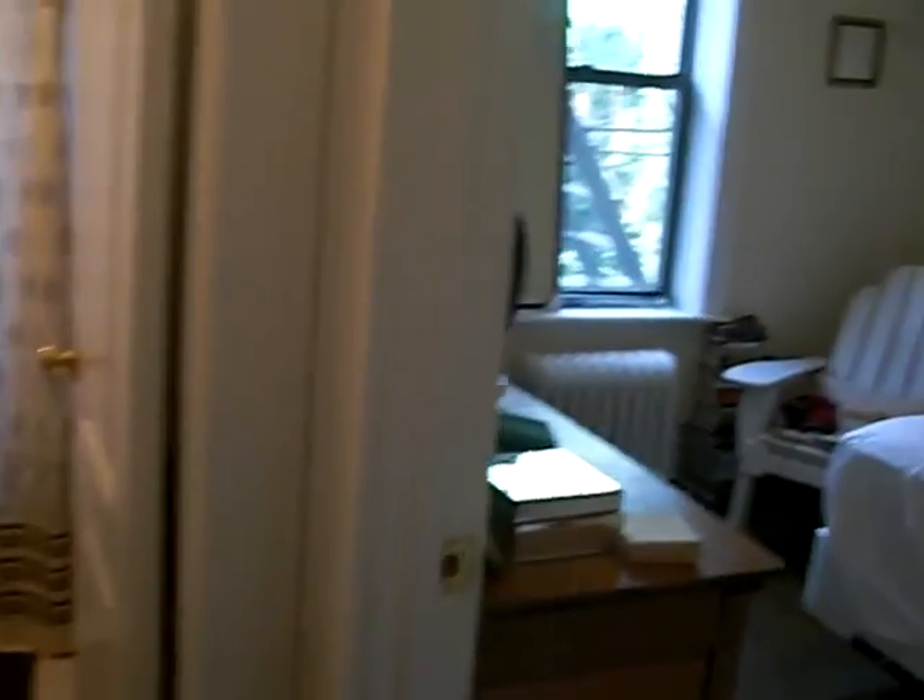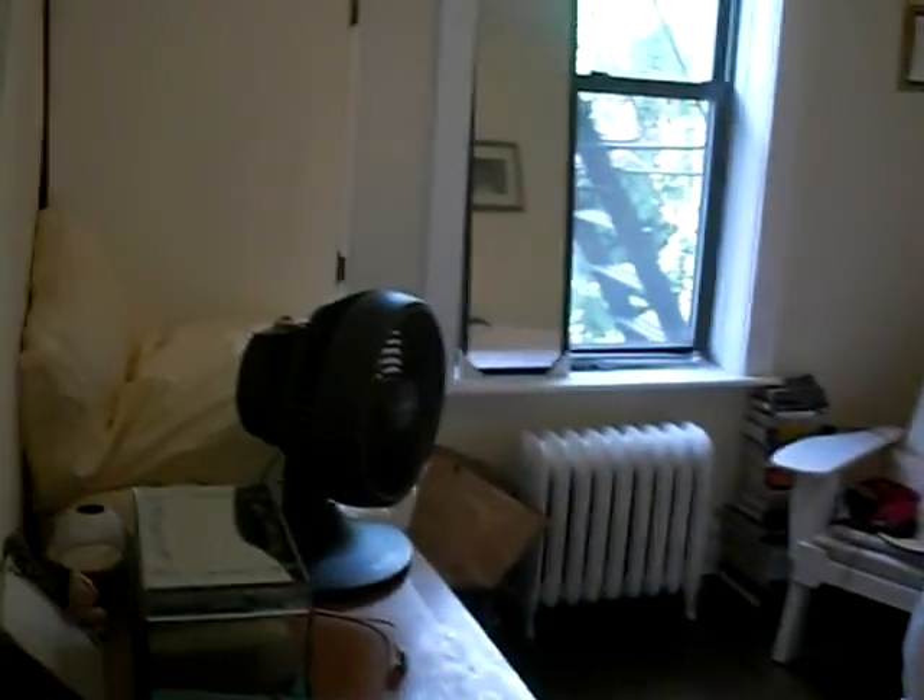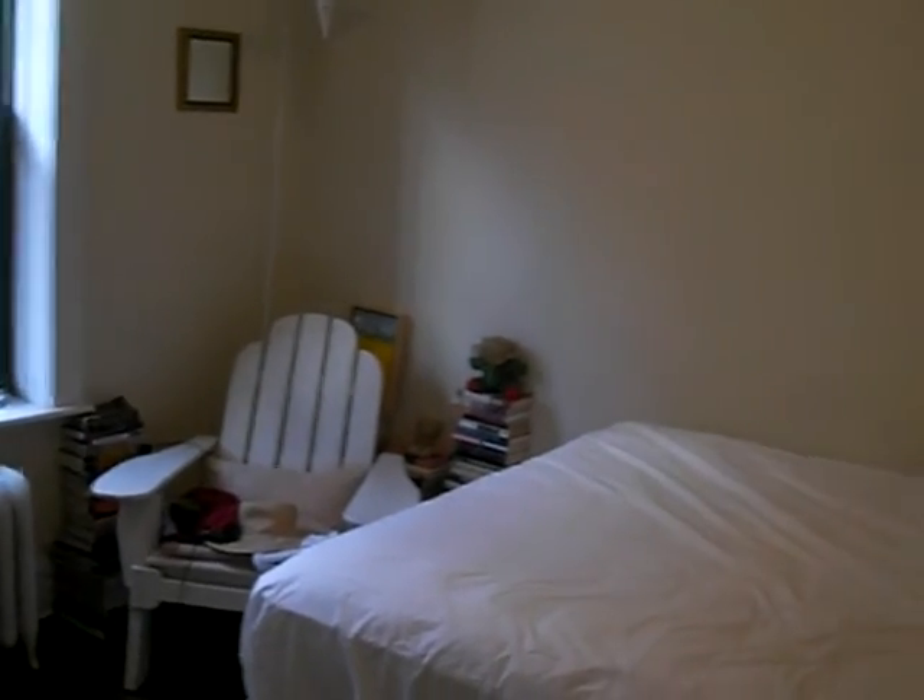Let's check out the bedroom. There's your bedroom area. Queen size bed. The apartment faces the rear, so it's very quiet.